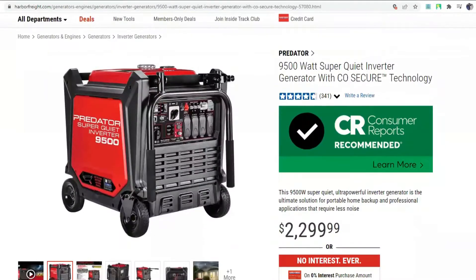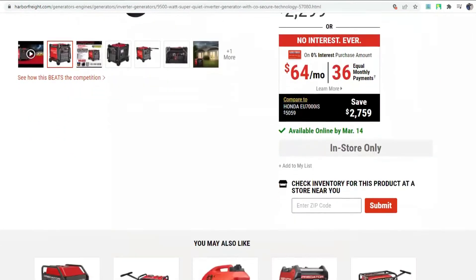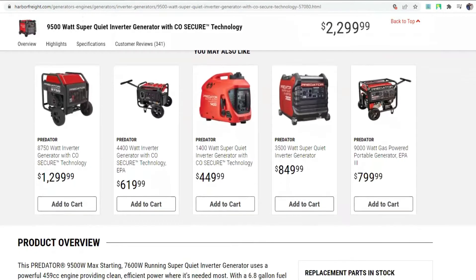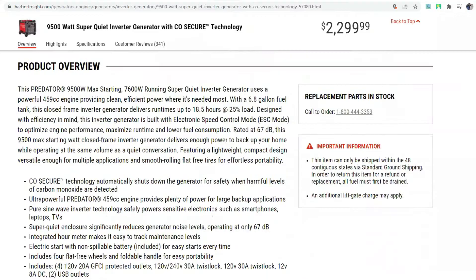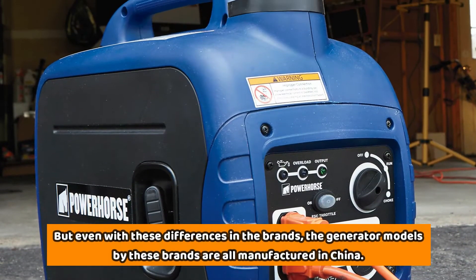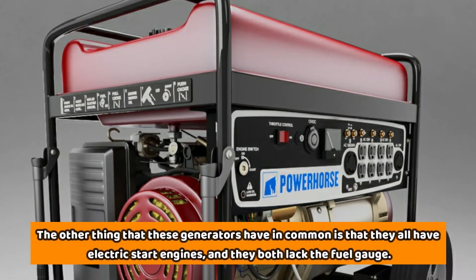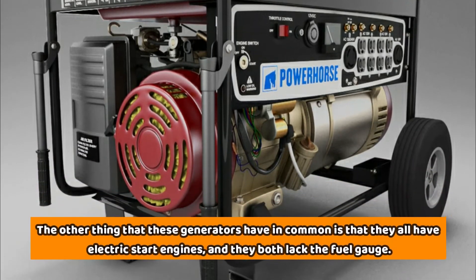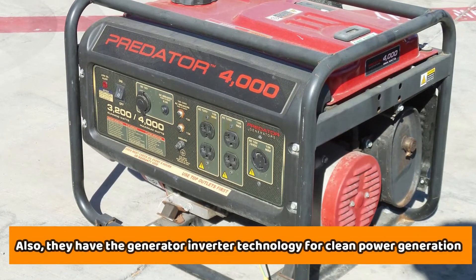The Power Horse Generator 3500 is a brand of generators whose tools are tested and sold under Northern Tools and Equipment. The Predator Generators are tested and sold under the name Harbor Freight Tools. Even with these differences in the brands, the generator models by these brands are all manufactured in China. They also have electric start engines, lack a fuel gauge, and feature generator inverter technology for clean power generation.